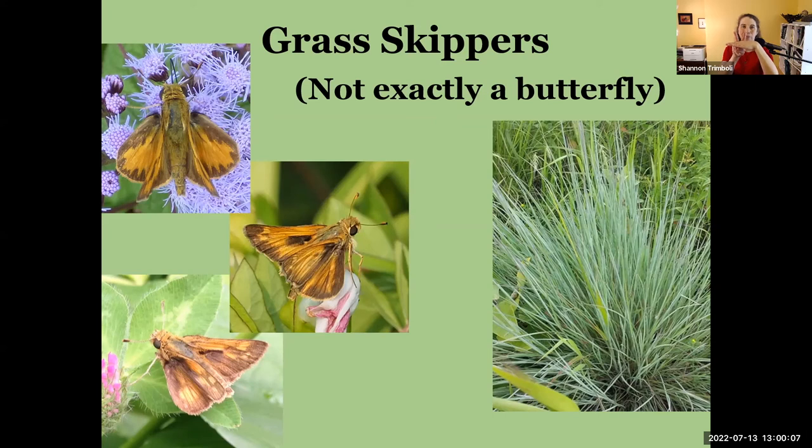You see grass skippers all over the place throughout spring, summer, and fall on flowers in gardens, fields, and everywhere. They're very easy to recognize because grass skippers are the only ones with wings that do this. When I first started learning about grass skippers I thought those wings looked like the sail of a sailboat, so I thought 'skippers — sailing' — that was my connection for a long time.